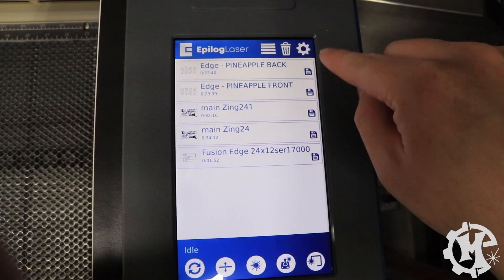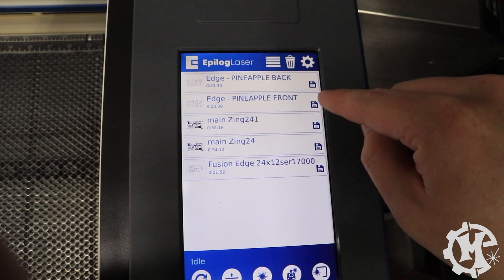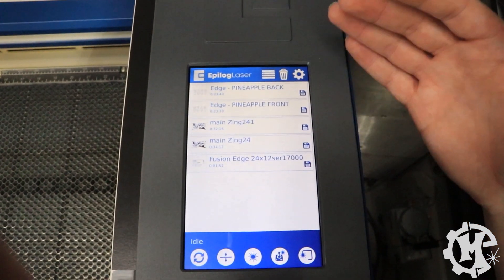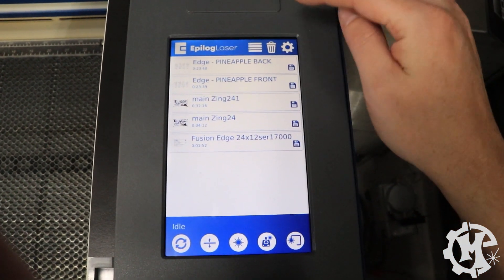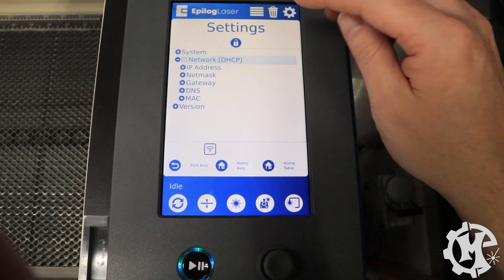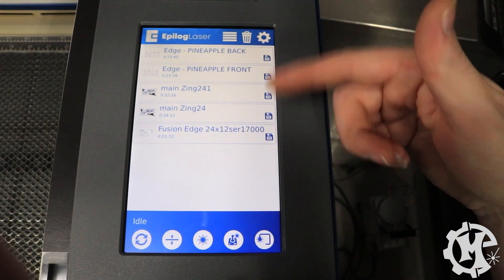A cool feature I like about this machine is I can actually save jobs to it. This is what the interface looks like — it is nice that it's touchscreen. I can go to the different menus, go through the system or the network, whatever I need to do. By hitting the four lines at the top I go back to my job screen.